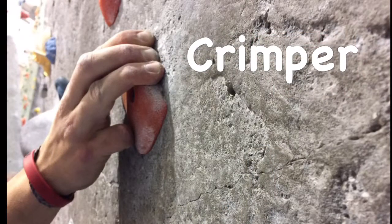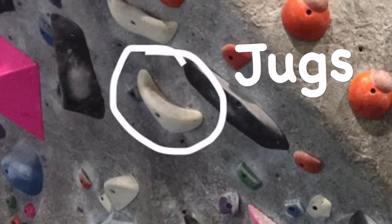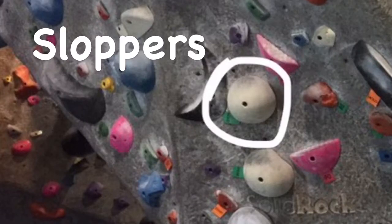You might also need to know the different types of holds. There are crimps, which you probably want to stay away from as a beginner. There are jugs, which are really good for beginners. And there are slopers. Those are the three big ones you'll see or hear mentioned a lot in the gym. Crimps are holds that you can only get the first part of your fingers on or less. Jugs are really big holds that are easy to grab. Slopers have a negative surface that requires friction to hold on to them.